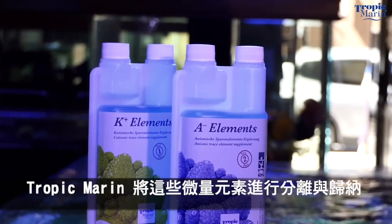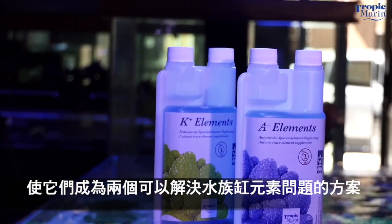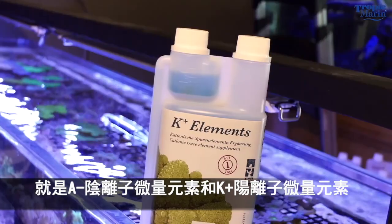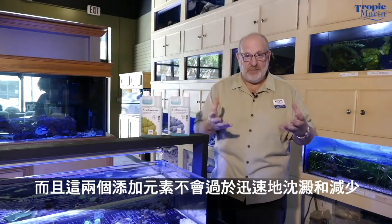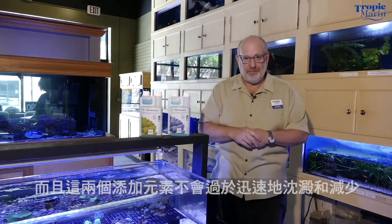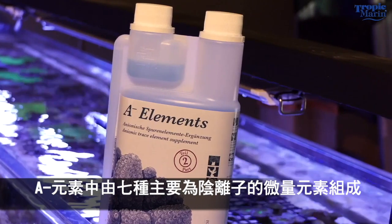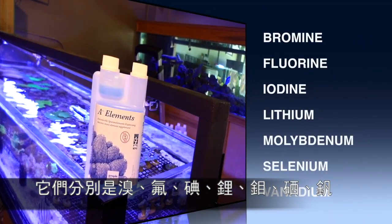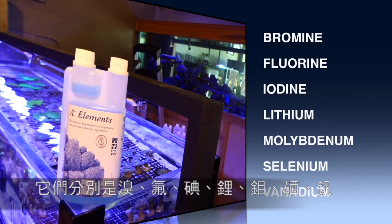What Tropic Marin does is give you two solutions that separate those trace elements into mostly the anionic and mostly the cationic trace elements, so they don't precipitate as quickly in solution. The A elements is made up of the seven mostly anionic trace elements: bromine, fluorine, iodine, lithium, molybdenum, selenium, and vanadium, in pure mineral form.